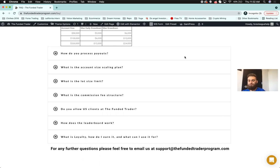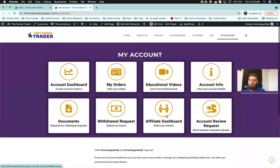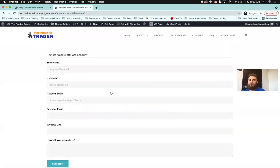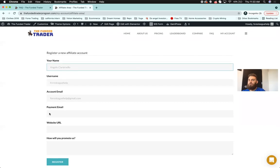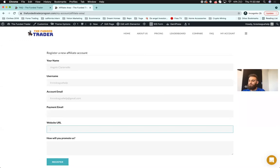Unlimited retakes are available. The affiliate program: come into the 'My Account' tab, go to the affiliate dashboard, and apply. Not just anyone can be an affiliate — we want people with communities who can help their followers get funding opportunities. You'll need to submit your email, URL or Instagram, and how you plan to promote us. No countries are restricted — we can create accounts for traders anywhere in the world.